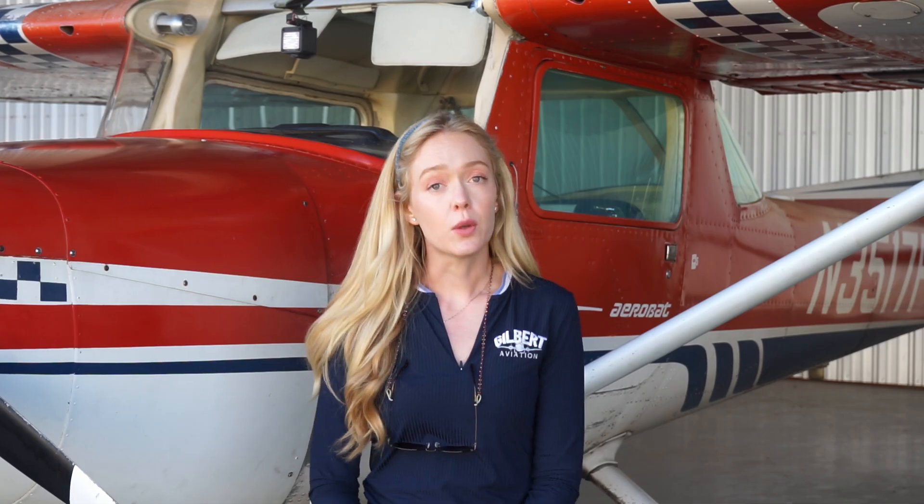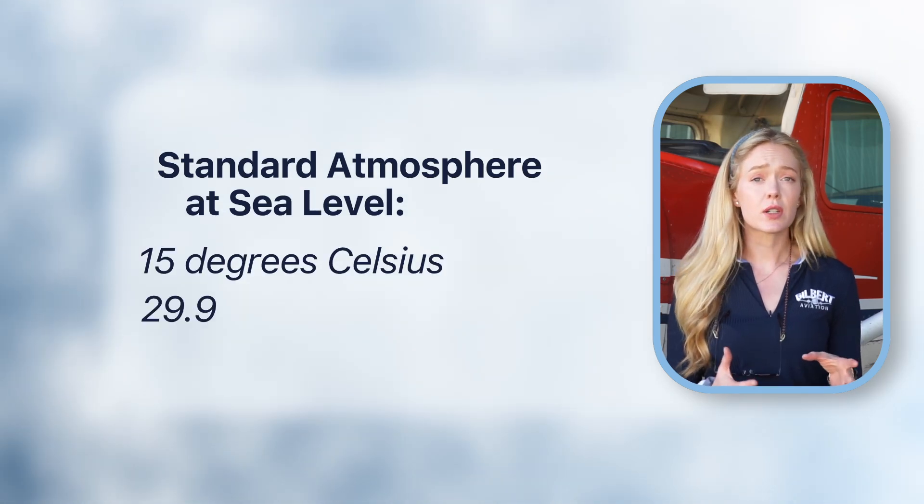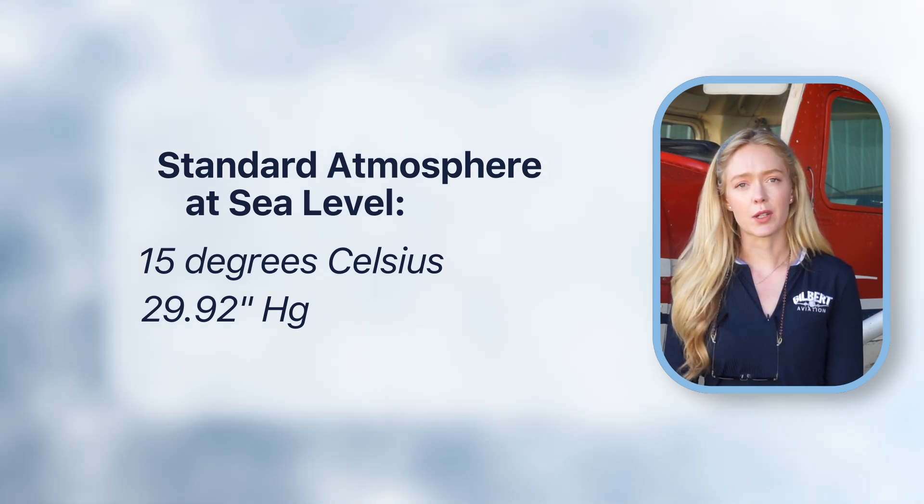This is definitely knowledge that you will see on a test, but it is so much more than just a number to memorize. When we talk about standard atmosphere, we look at both temperature and pressure and the change over a given altitude. At sea level, standard temperature is 15 degrees Celsius and standard pressure is 29.92 inches of mercury.